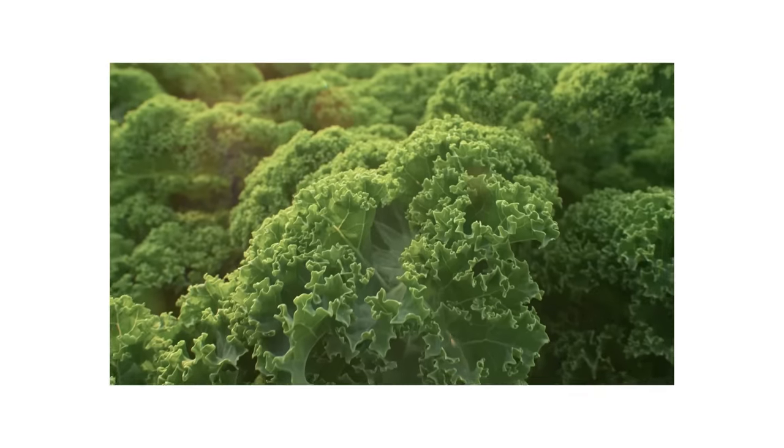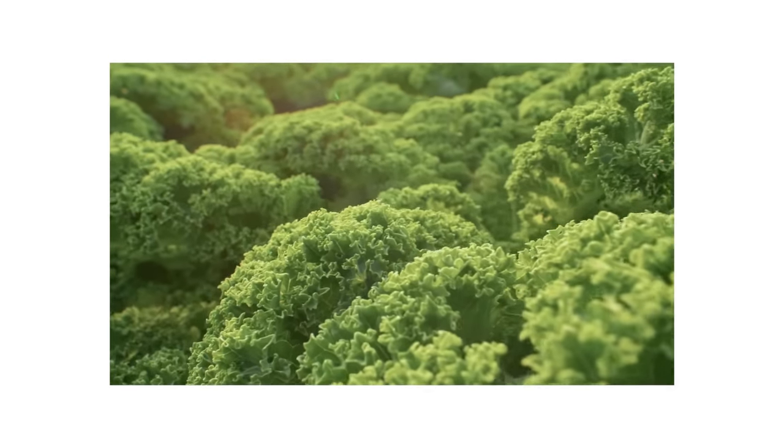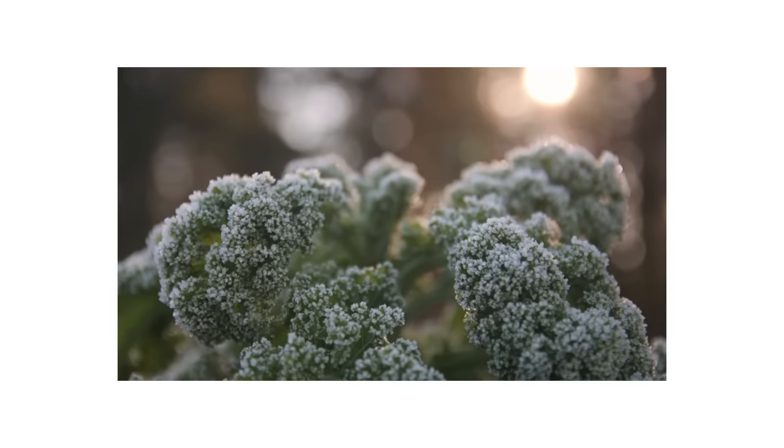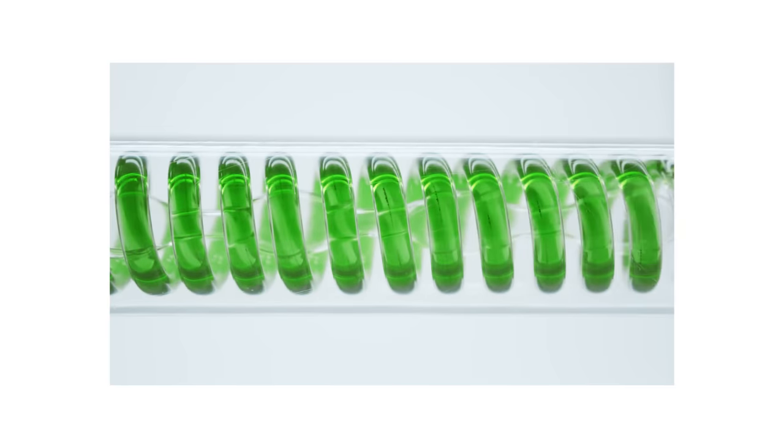We can cook and season kale any way we want, but some seasonings happen directly in the field before the kale is harvested. Kale grown in sulfur-rich soil will have a more intense flavor, while kale that has survived a frost will taste sweeter. How is that possible? Nature's antifreeze. When a kale plant feels the change in temperature in late summer and fall, it starts converting starch to sugar. As we learned when we talked about ice cream, sugar lowers the freezing point of water. Kale floods its fluids with sugar to lower the temperature at which it will freeze, preventing ice crystal formation that would otherwise cut through cell walls and cause massive damage. The kale survives the frost, and we get a sweeter green.